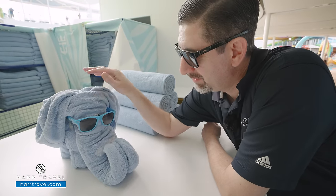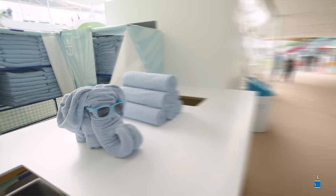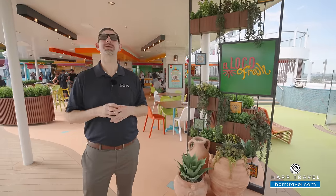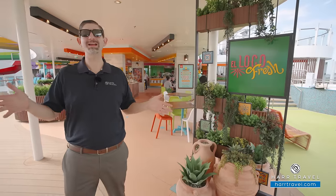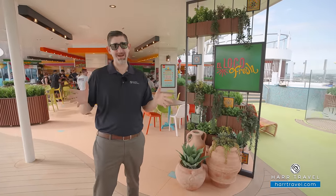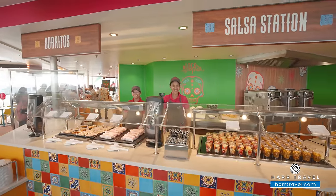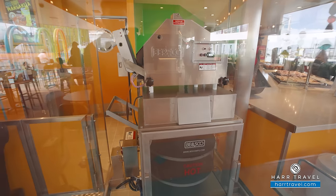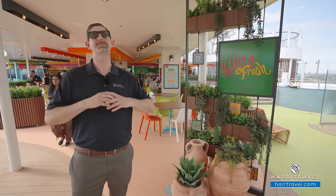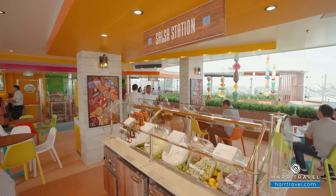One of the fast-casual favorites Royal Caribbean has brought back is El Loco Fresh. It's a huge hit on other ships and, of course, Mexican food is delicious. As someone from Southern California, I live on Mexican food just about every single day. They've got quesadillas, tacos, burritos — but it's all about the fresh tortillas, with a fresh tortilla maker right there in the middle. And you can't have a good Mexican restaurant without chips and salsa, so they've got a full salsa bar.